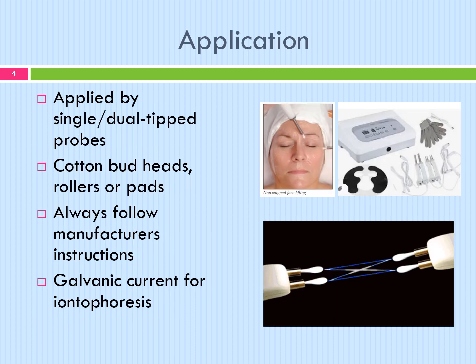There are many microcurrent machines on the market and they are well developed, using pre-set programmes and a variety of waveforms to penetrate different levels of skin tissue. The more advanced machines are also self-calibrating to compensate for varying conductivity levels among individuals, ensuring constant results. The current is applied by single or dual tipped probes using cotton bud heads, rollers or pads depending upon the manufacturer. Some microcurrent treatments also combine galvanic current for iontophoresis treatments, and the combination is very effective in treating the skin.